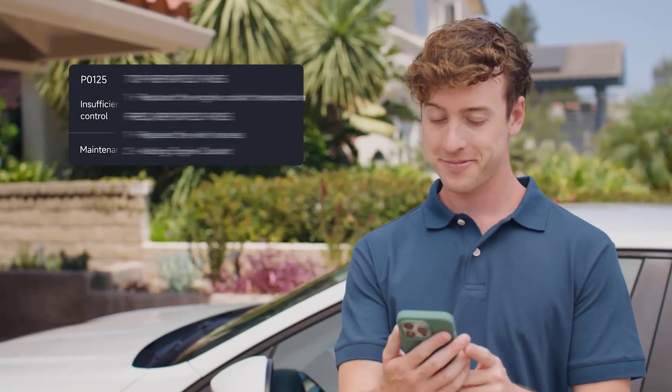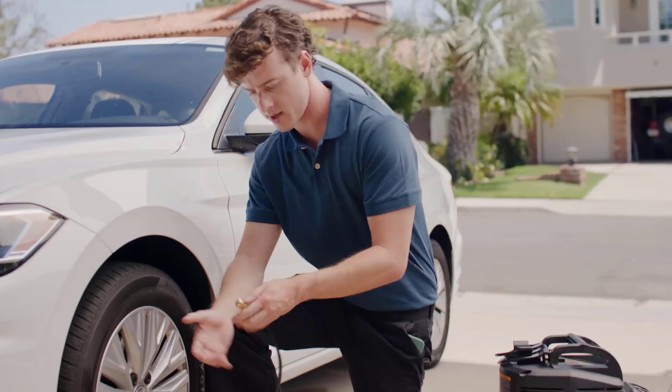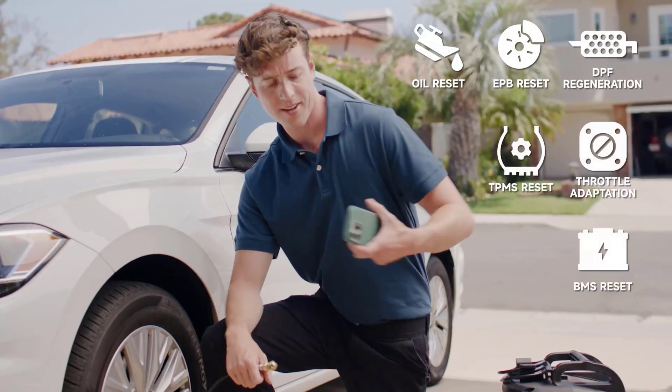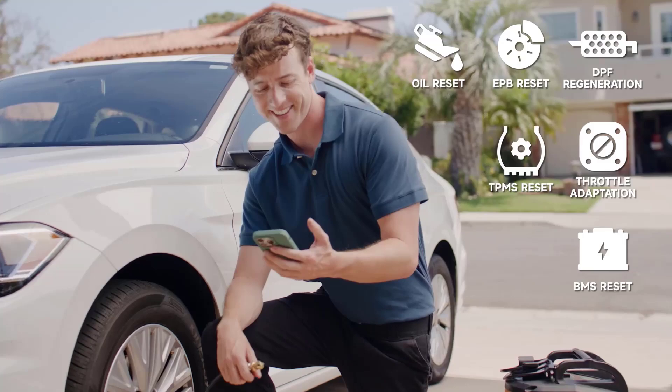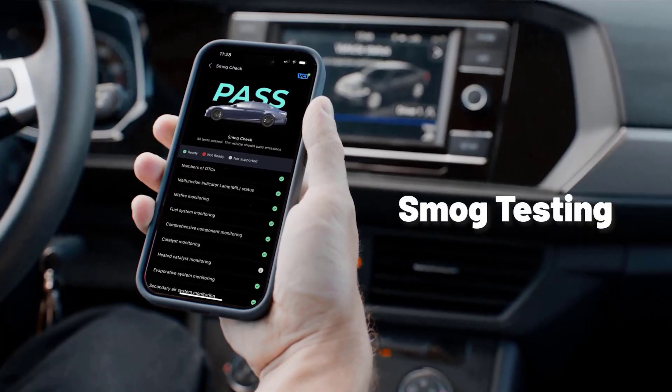From real-time data monitoring to cost-saving insights, these scanners are game-changers for anyone who wants to stay ahead of car troubles. Stick around as we reveal the top 5 Bluetooth OBD2 scanners that blend innovation, ease of use, and unbeatable performance.